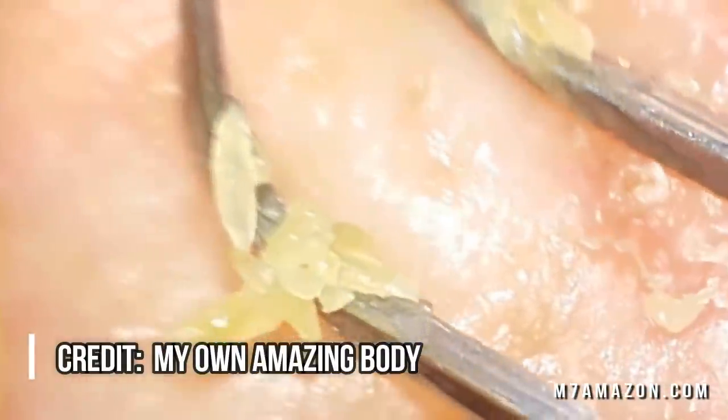Hey folks, to celebrate Black Friday, we're going to talk about blackheads. But first, let's take a look at some amazing blackheads.